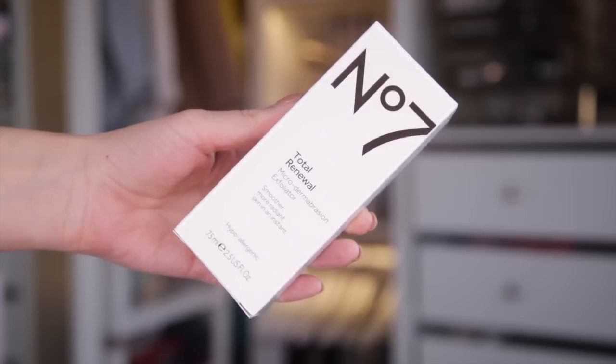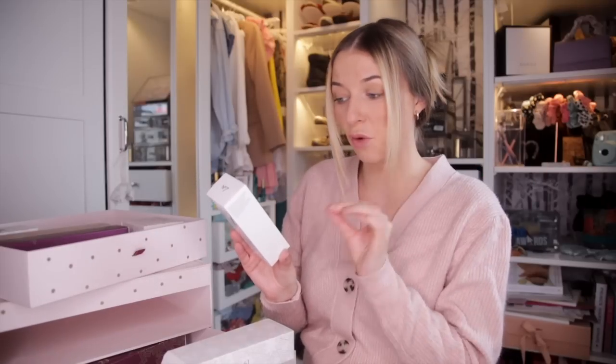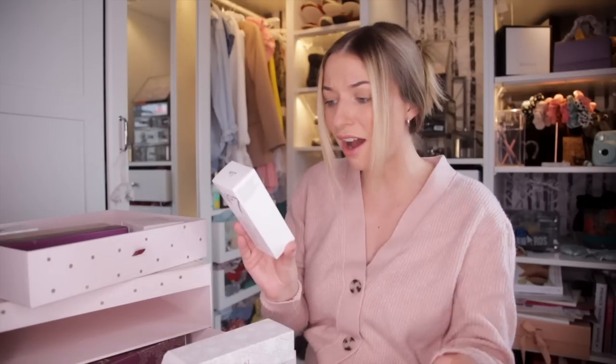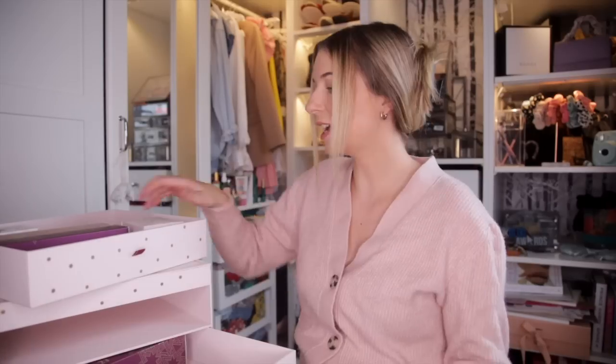Day number nineteen. We have got the Total Renewal Microdermabrasion Exfoliator — a gentle exfoliator for your skin. It helps to work against the appearance of dark circles, dark areas, sun damage, or blemish prone skin as well.